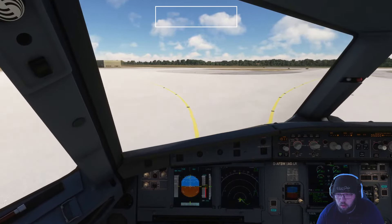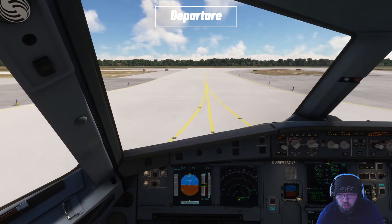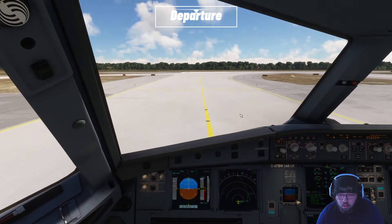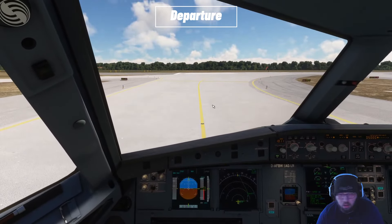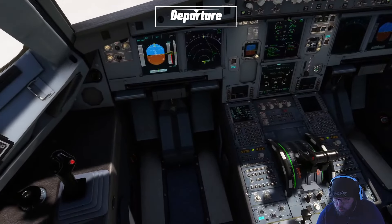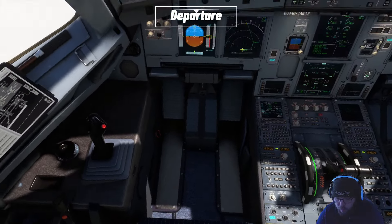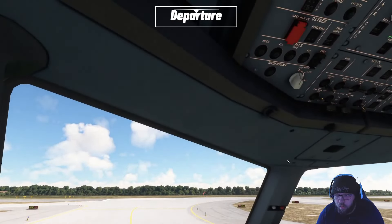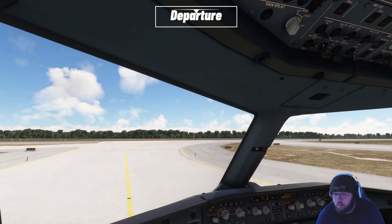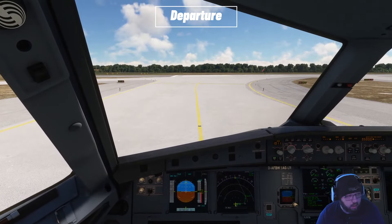Speedbird 3527, contact München Tower 120.505. Over to Tower 120.505, Speedbird 3527. Speedbird 3527, ready to go, runway 26L. Speedbird 3527, München Tower, wind 290 at 4, runway 26L, cleared for takeoff. Speedbird 3527. Almost forgot the landing lights — there we go. Cleared for takeoff, 26L.